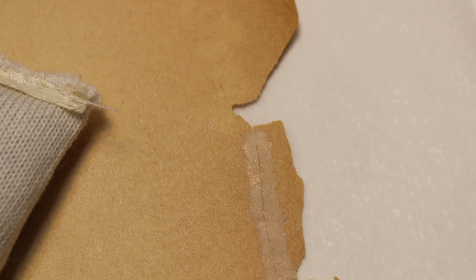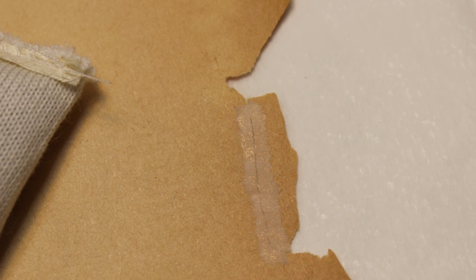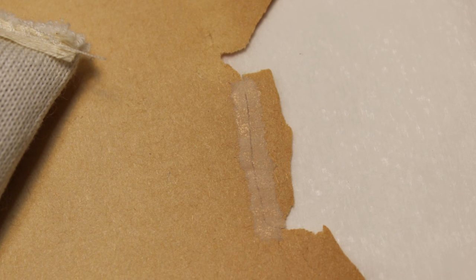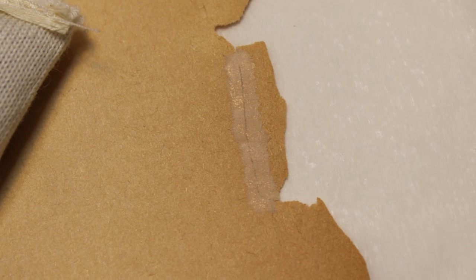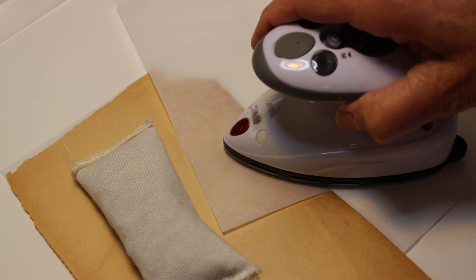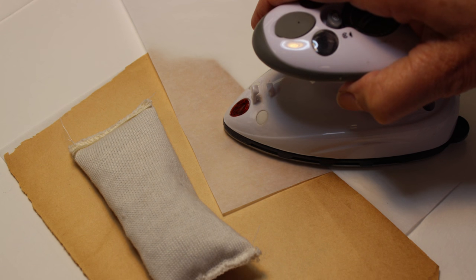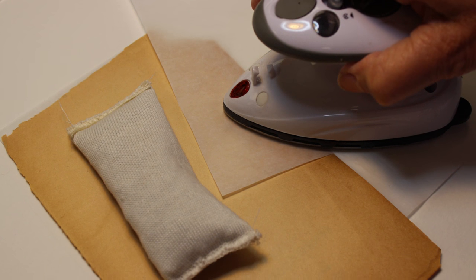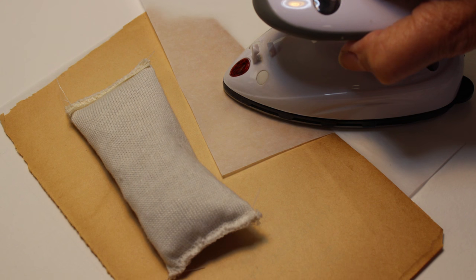Cut thin strips of heat-set tissue with your fingers. This will provide uneven edges, which is desirable for a good final appearance. Place the page to be repaired on top of release paper and blotter. Use a small weight so the paper won't move, and place the piece of heat-set tissue on top of the tear. Cover with release paper. Use a small iron to apply heat, warm enough to activate the glue. You will need to test your iron to set the temperature to a desirable level, and protect any printed part of the paper, because the ink may be unstable and will bleed with heat.